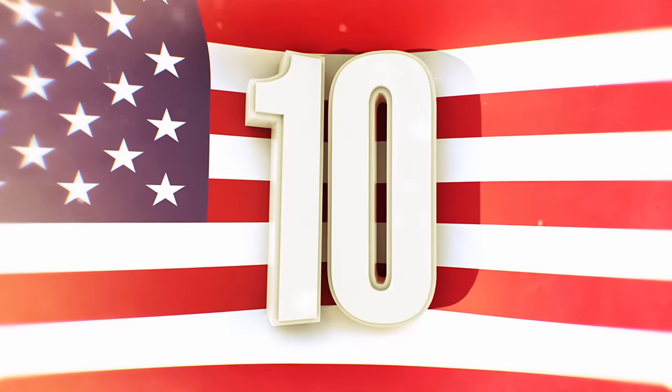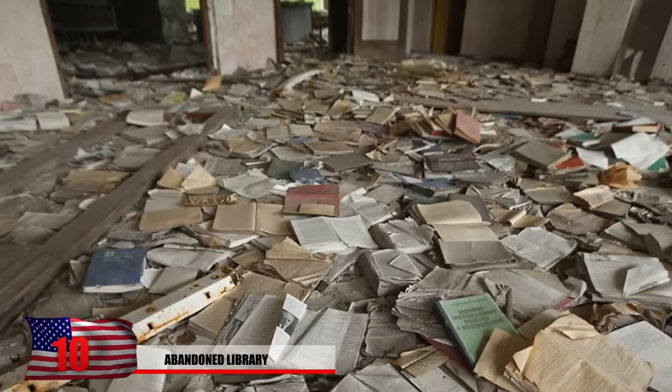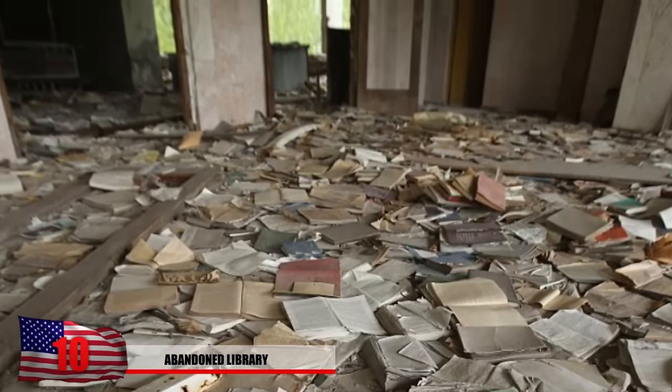Number 10: Abandoned Library. What else would you expect to see from an abandoned library in Pripyat? The books are all scattered across the library that was once considered to be the cultural center of this region.